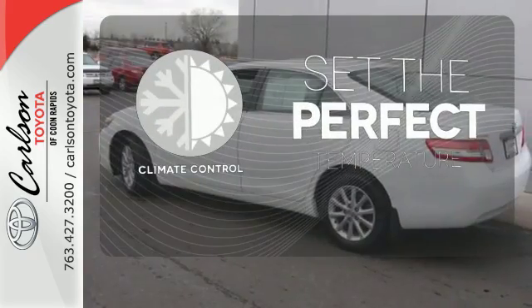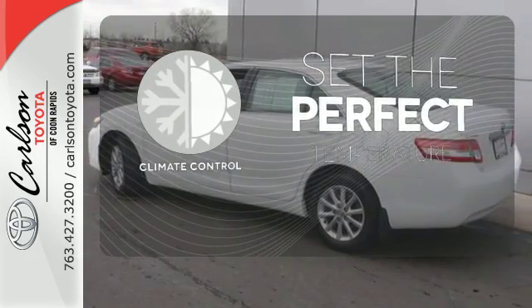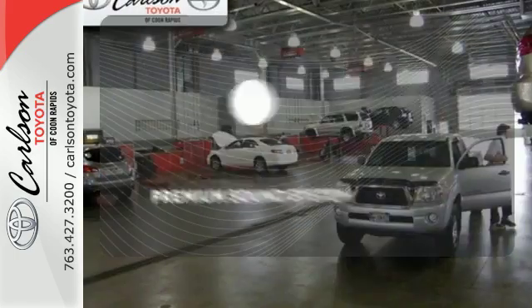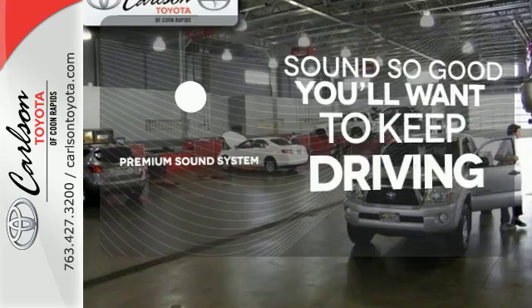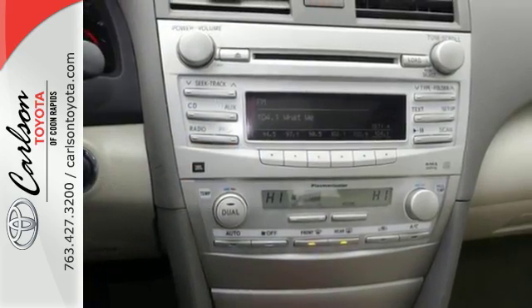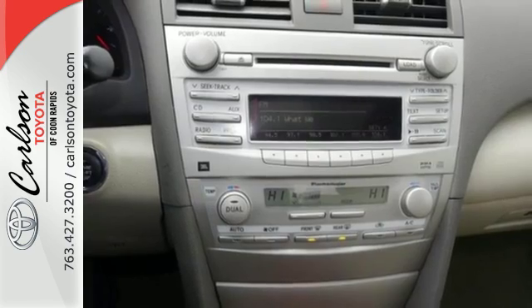The climate control lets you set the temperature exactly where you want it. You might take a drive just to listen to the premium sound system. The ever popular Camry combines both sense and sensibility in a stylish and affordable package.